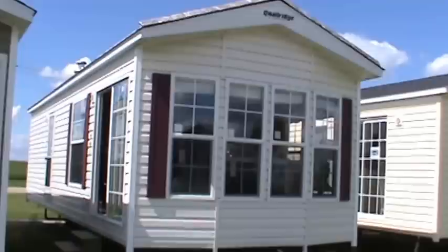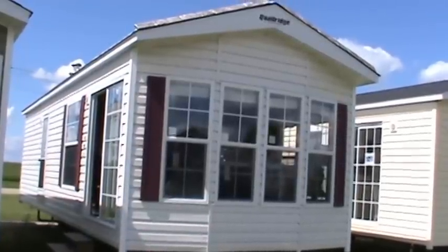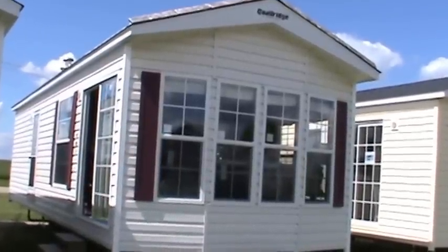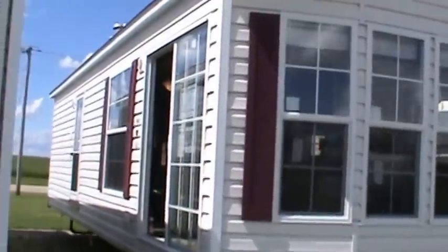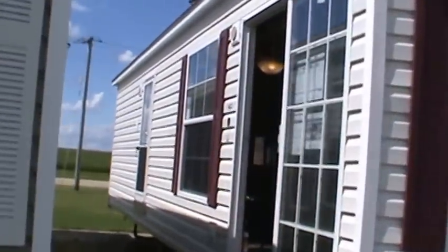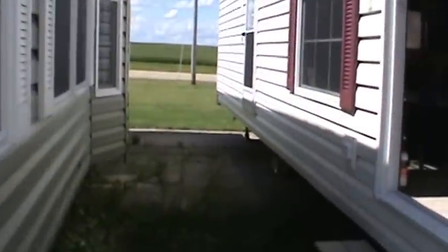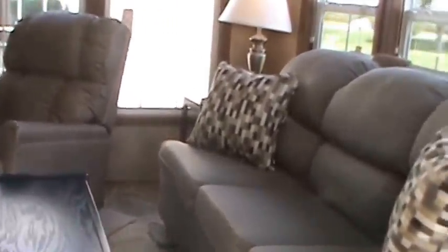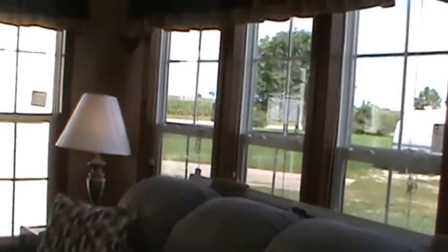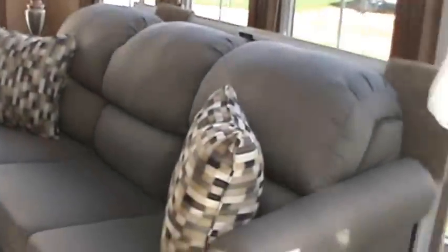I'll tell you about all the features that are common to the Quail Ridge trailers — everything comes with them and stays with them. They all have thermal pane windows, and they'll generally have the house-type rear entry door. We're having a Labor Day only sale — we're giving away a bunch of free goodies to go along with these park models. MSRP on this model is $49,000.